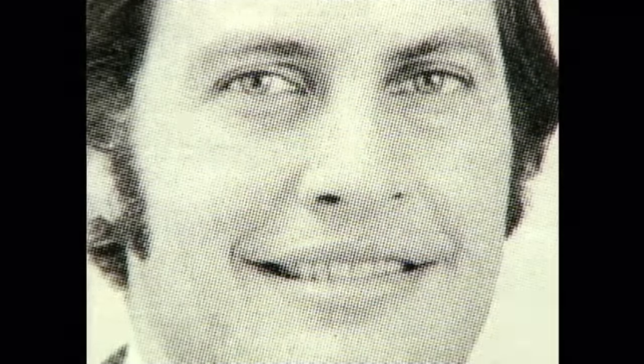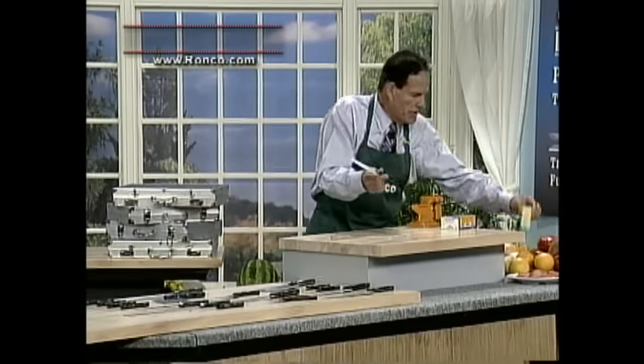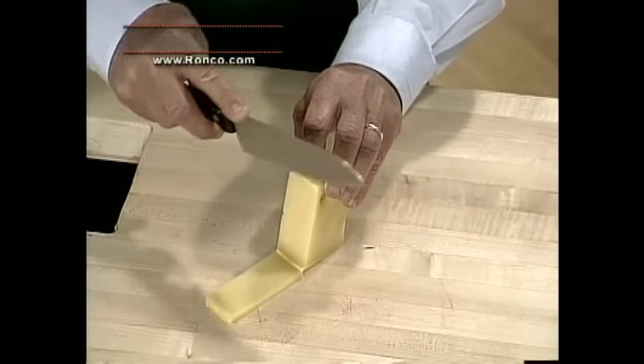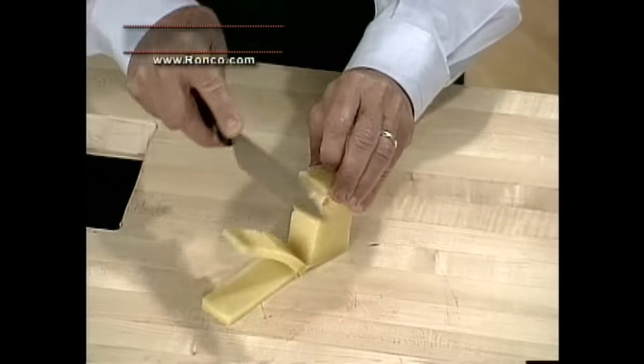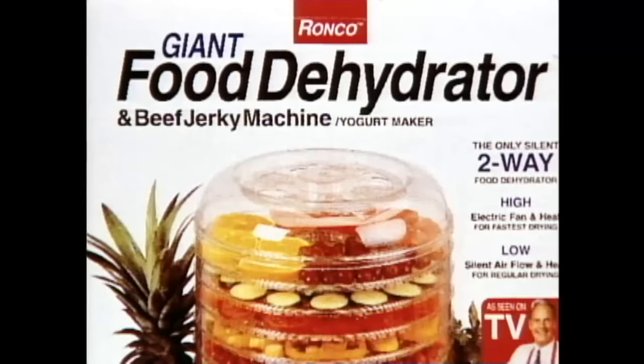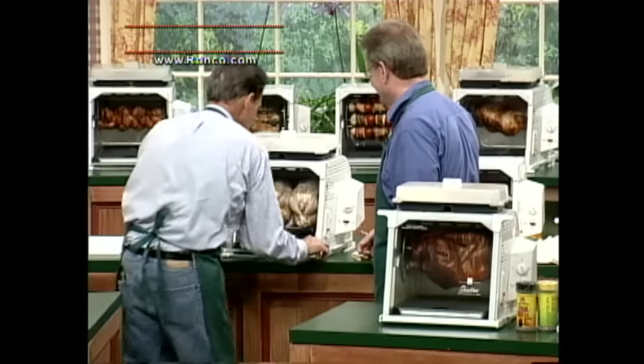For the next few years, Ron was back at county fairs selling to live audiences. "I ended up buying all the inventory of the company myself personally, and the fastest place to liquidate it was at the county fairs." By the early 90s, Ronco was again flying high, thanks to the infomercial. No longer limited to 30 seconds, Ron was back to his roots as a pitchman, selling kitchen knives, food dehydrators, and of course, the Showtime rotisserie.